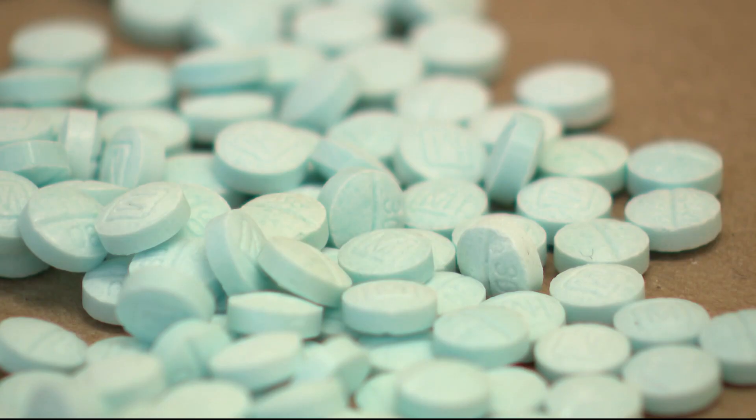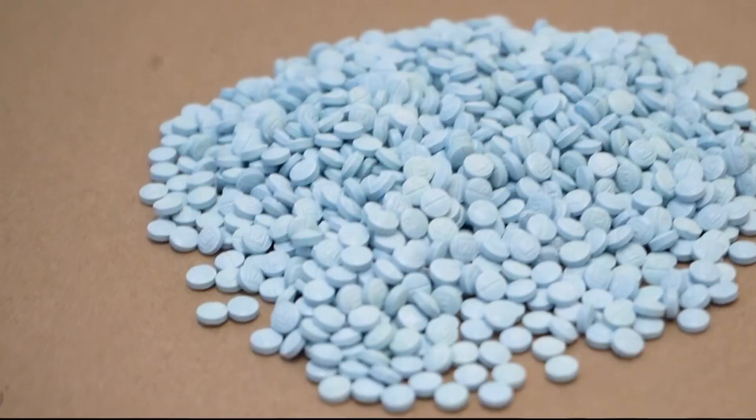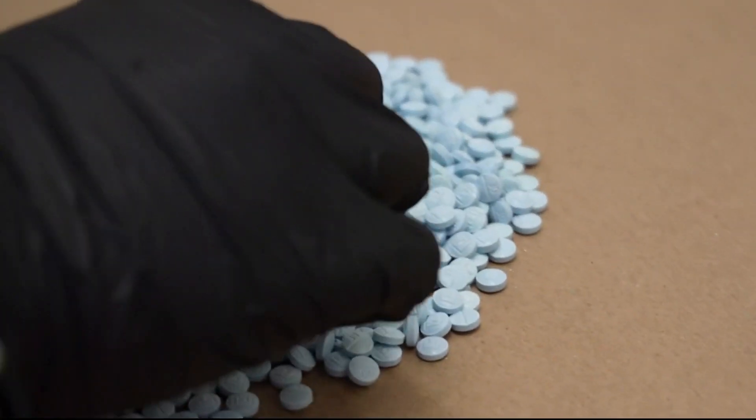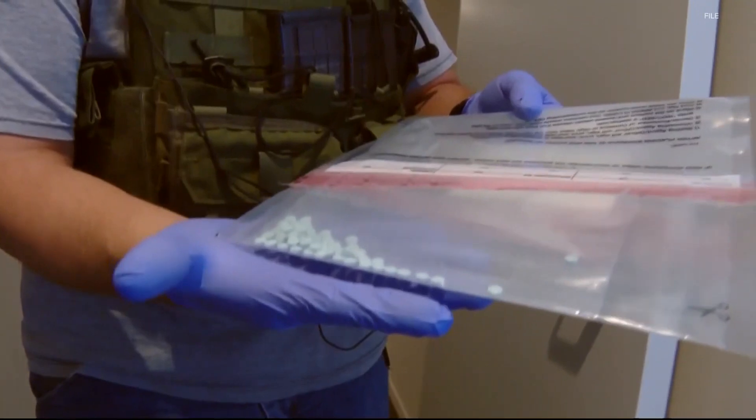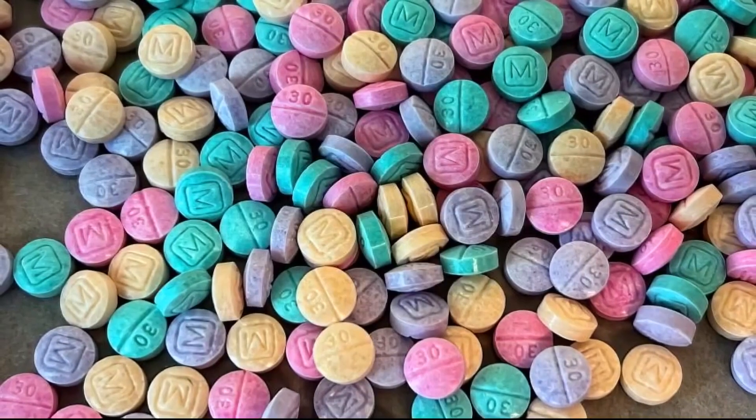Fentanyl, whether in powder form or in pills, is a highly potent drug — the driving force of deadly overdoses in recent years. In order to drive the market, make more money, and make more people addicted to fentanyl, they're frankly duping people into taking pills that they otherwise thought were something else. The Drug Enforcement Administration is blaming Mexican drug cartels for infiltrating communities by selling fake pills containing fentanyl.